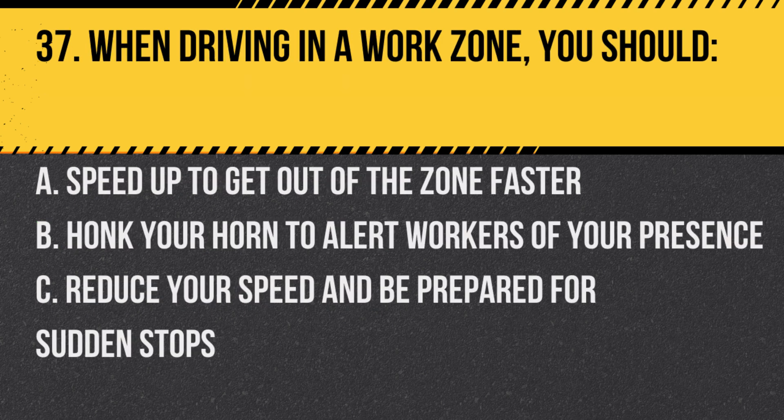Question 37. When driving in a work zone, you should: A. Speed up to get out of the zone faster. B. Honk your horn to alert workers of your presence. C. Reduce your speed and be prepared for sudden stops. Answer: C. Reduce your speed and be prepared for sudden stops. Always exercise caution in work zones.